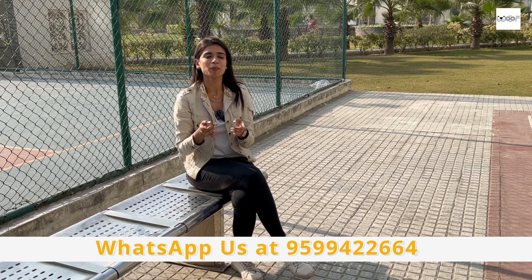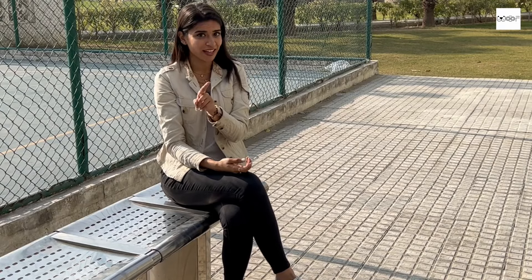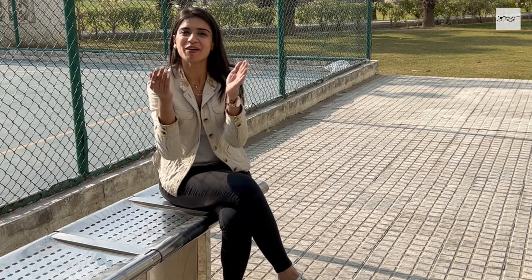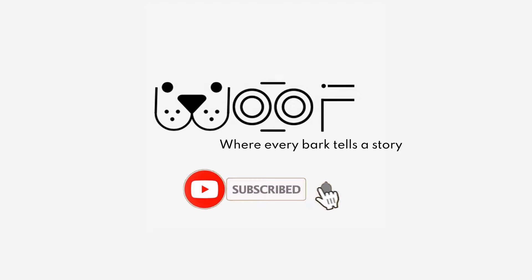Okay guys, so this was our second video in which we gave you tips on which dog breed you can take according to your budget. A special request from the whole team — if you want to buy, please go for adoption. Thank you so much for watching this second video. Do not forget to like, share, and subscribe, and hit the bell icon so that you can regularly get new episode updates. Thank you so much guys — goodbye from us. Bye!